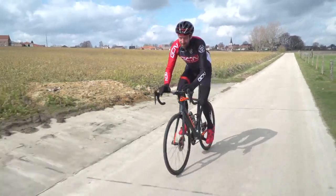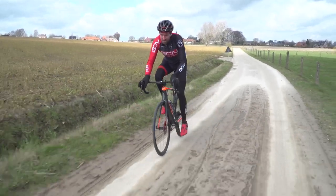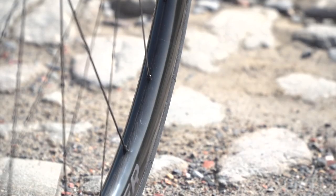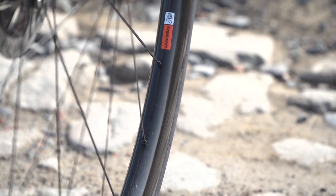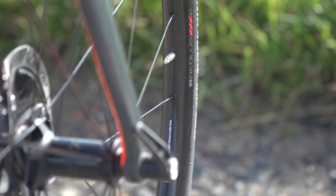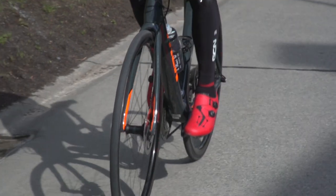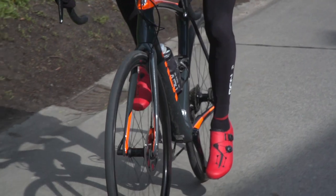You can take a further 150 grams off those weights if you opt for the tubular version. Despite being so light, they are reasonably wide as rims — internal rim width is 21 millimetres, so optimised for today's wider tyres of 25 to 28mm. The minimum that Bontrager recommend you use are 23mm tyres, although quite frankly I can't really see why you'd want to go that narrow these days.